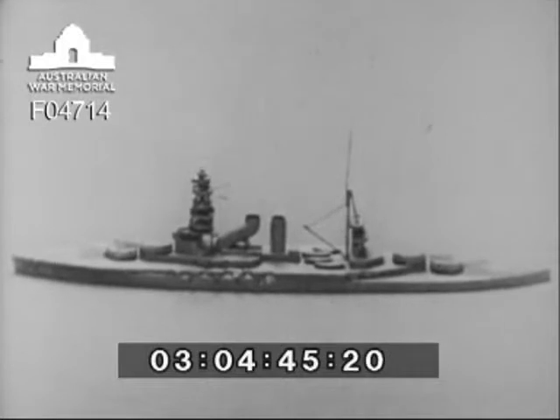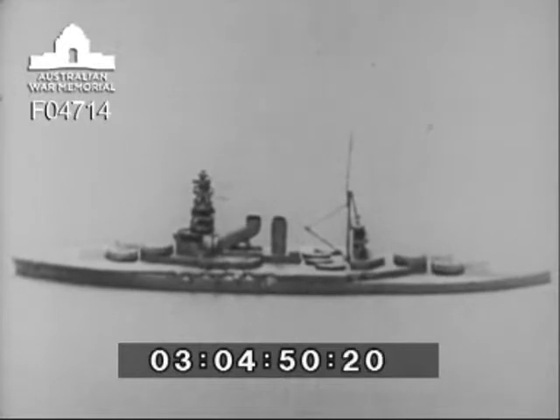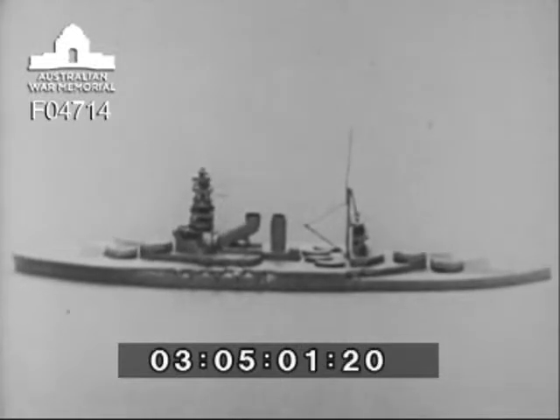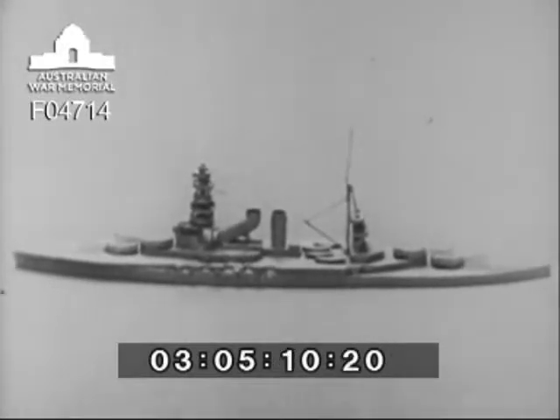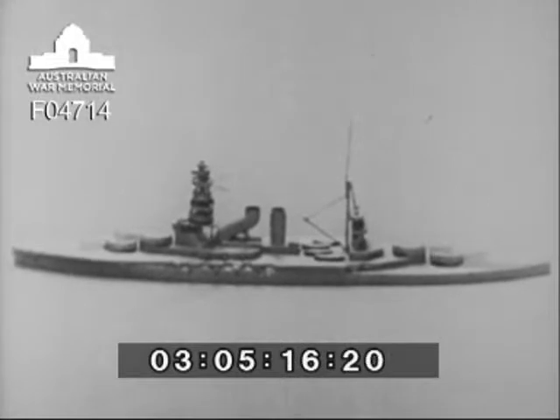Between the after control tower and number three 16-inch gun turret, a single catapult is mounted. Note that information is not to hand regarding the number of aircraft to be carried in Nagato. Nagato in silhouette bears a strong resemblance to the two battleships of the Fuso class, and it should be remembered that in Fuso, the catapult is carried forward of the funnel. In Nagato, seen here, it is aft.